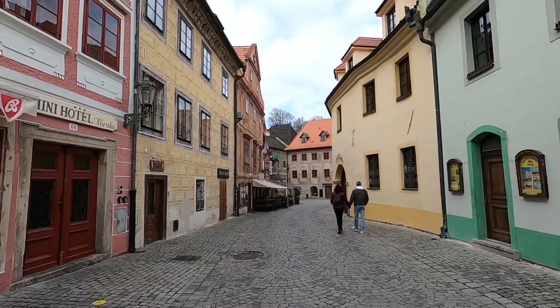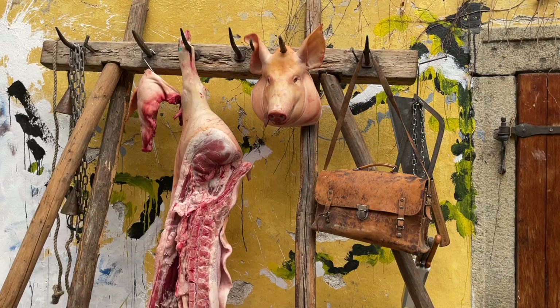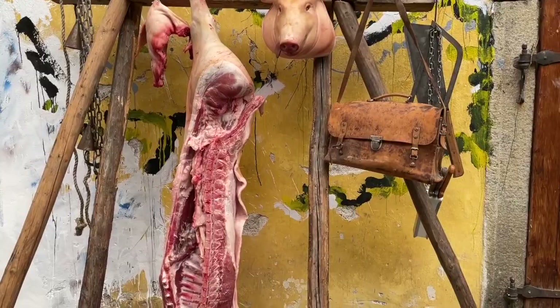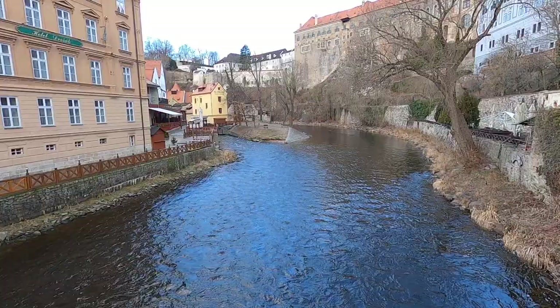Another thing to do is take a free city walking tour. We took the one advertised on the town's official website and thought it was well done — the tour guide gave us good recommendations of events that were happening and different restaurants to try. He actually told us about a food festival that was happening that day. There was a lot of mystery meat involved.